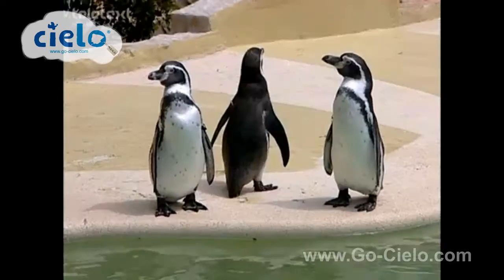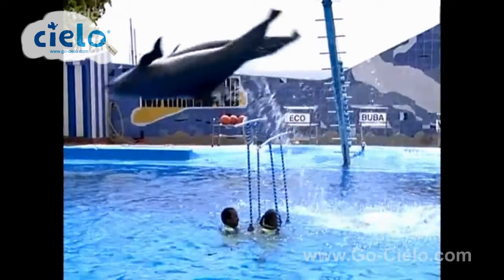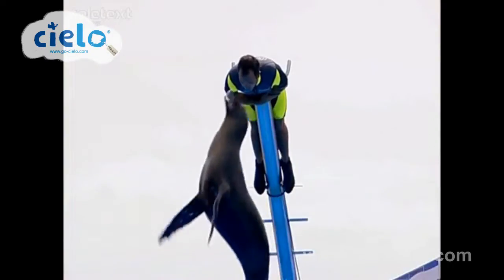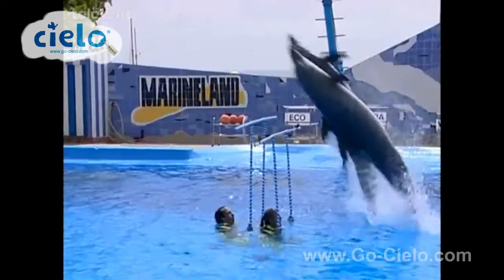Staying on the watery theme, Palma Nova's Marine Land will keep you entertained for hours. Not only are there tons of animals here, but there's a mini waterpark for the kids too. And don't miss the internationally renowned Dolphin Show.